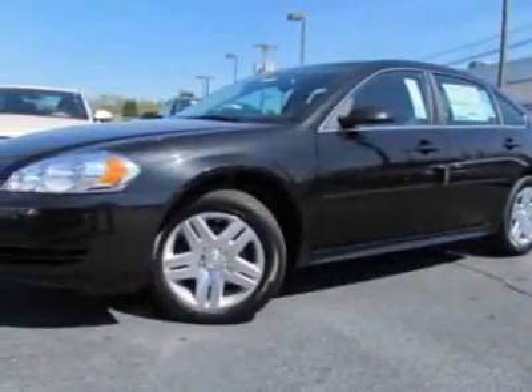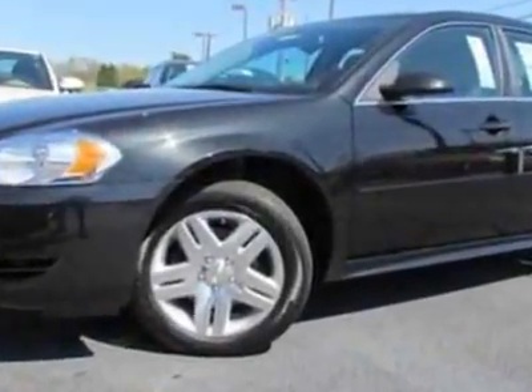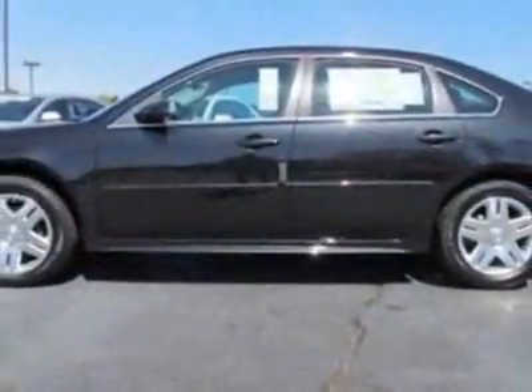Check out this new 2012 Chevrolet Impala. This vehicle has a full factory warranty and gets an estimated 18 miles per gallon in the city and an estimated 30 on the highway.